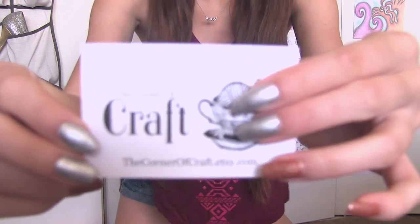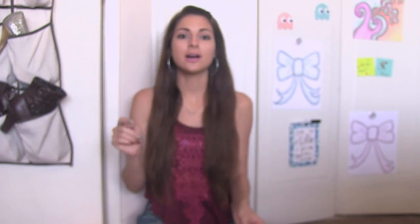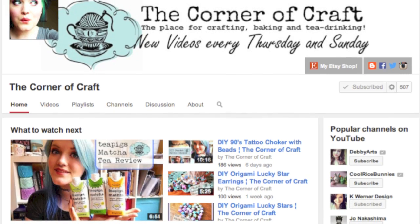Secondly, I purchased from the Corner of Craft. Let me hold up the business card — that's a cute image. She has a blog spot, Facebook, Twitter, and YouTube. I'll list all of her links in the description box below as well. The shop owner's name is Hannah and she is awesome. She has a YouTube channel and I really recommend that you check it out and maybe subscribe to her because I really enjoy the videos that she puts out.